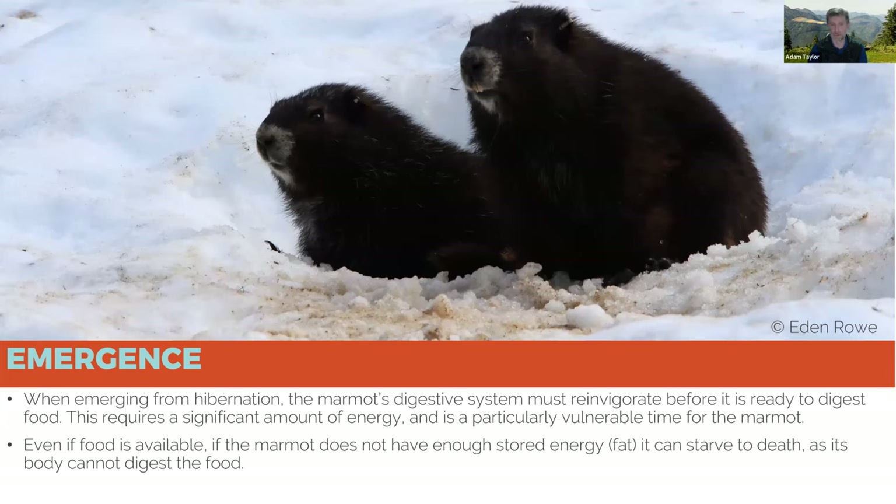In the next three to four weeks the marmots will start to emerge. They often have to dig out through soil plugs at the entrance to their hibernacula and then through a meter or more of snow to the surface. When they first emerge, marmots are really vulnerable — they're using a vast amount of stored energy, but their digestive system still hasn't reinvigorated so they can't really digest food. We often see marmots emerge from hibernation and then literally starve to death.